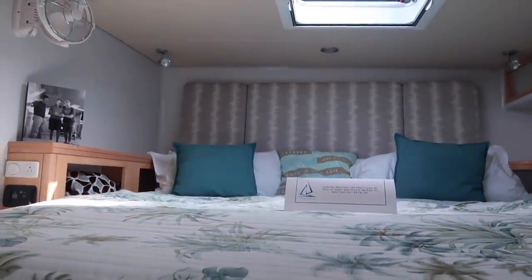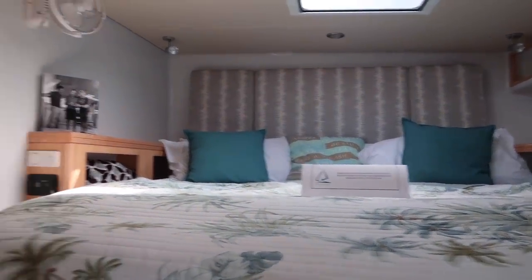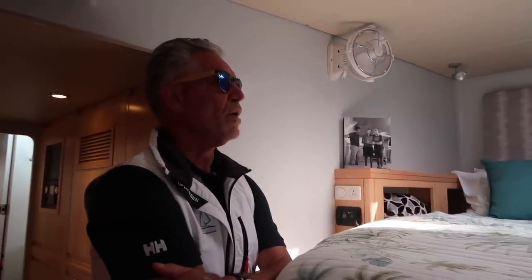How many hulls a year do you build? Three a year. When we first introduced the boat two years ago, we won Cruising World's import boat of the year and best multi over 50 feet. The import boat of the year is the big award — the grand prize winner across all monohulls and every boat that came in, not just cats.